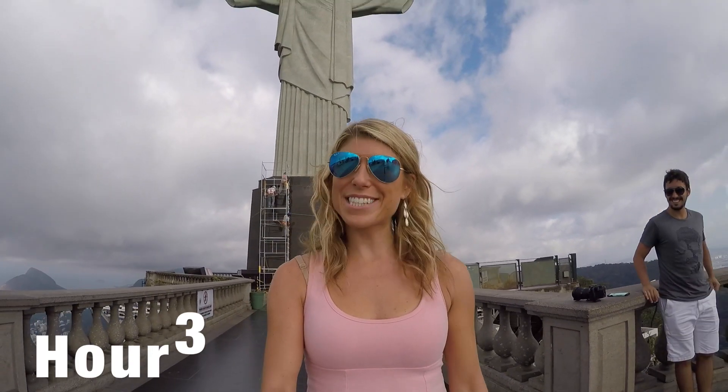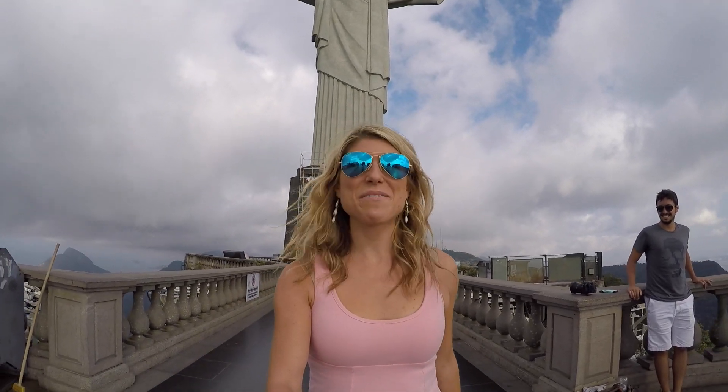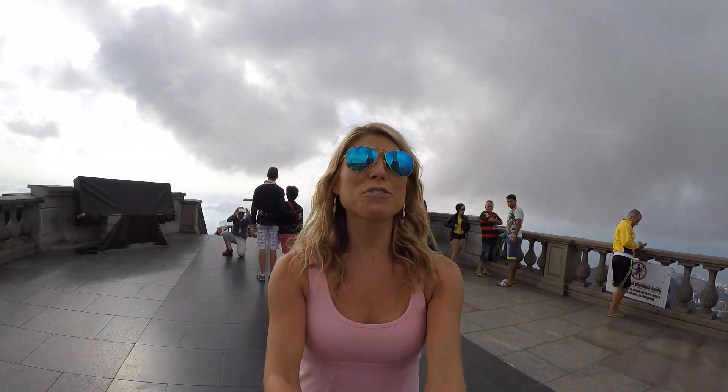Hour three, it's 8:30 a.m. — any guesses where I am? How amazing is this? We just came up here and no one's up here. It's very quiet because we came up early. It's beautiful. You can see the whole city and honestly this is one of the most stunning sights — you have to see it in person.